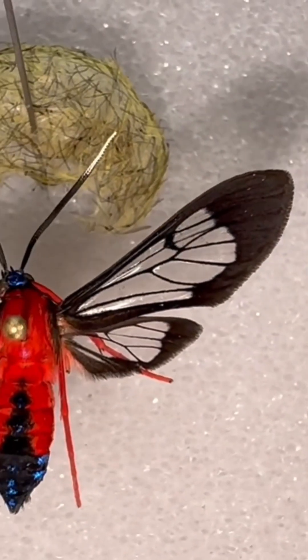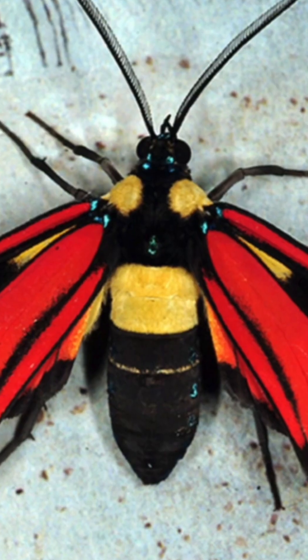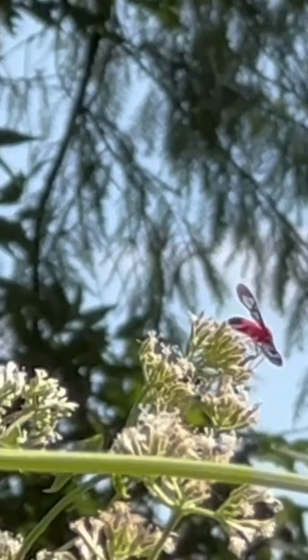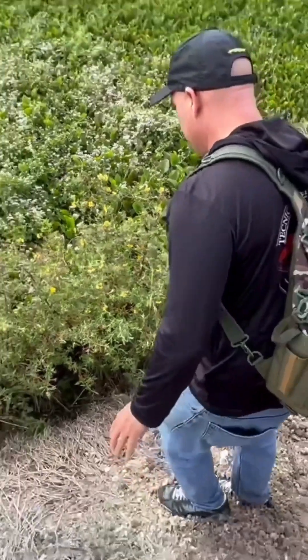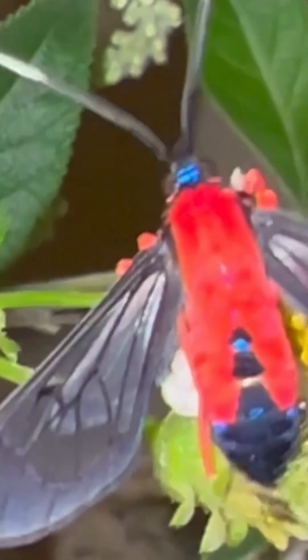Males and females are very difficult to tell apart, but if you flip the male over, they have a white andreconial tuft on the abdomen. This species belongs to the Arcteid wasp moth family — a large group with many, many colors, common throughout South America. The host plant is climbing hemp vine, which grows in the swampy areas of Florida. This is one of the most spectacular moths we have in the state.